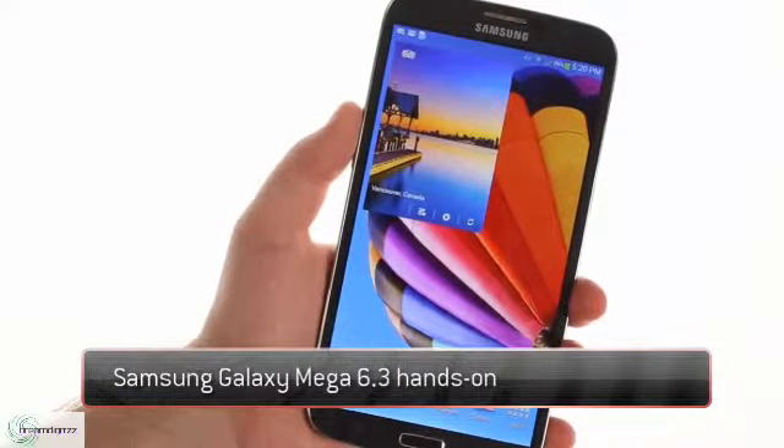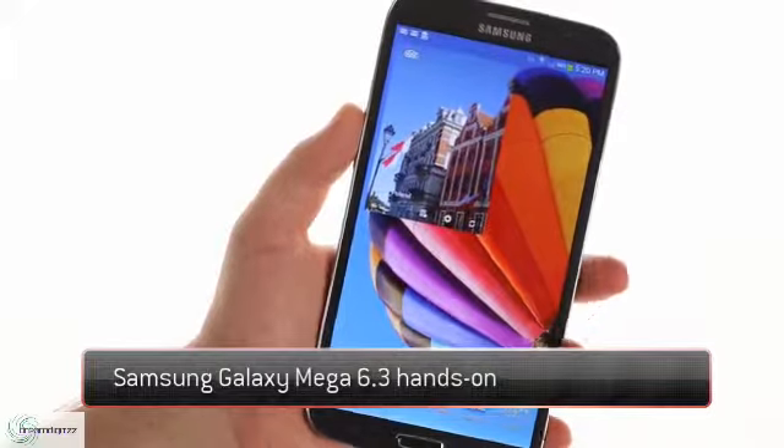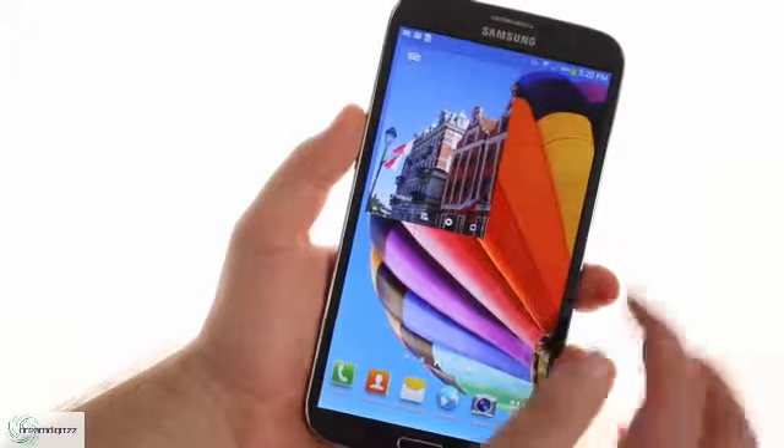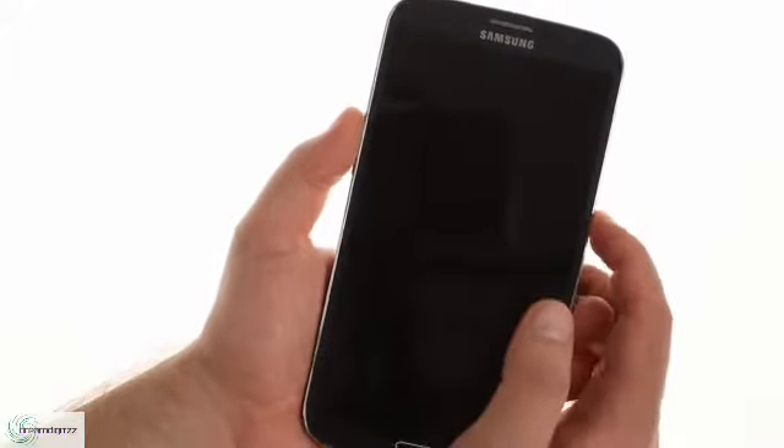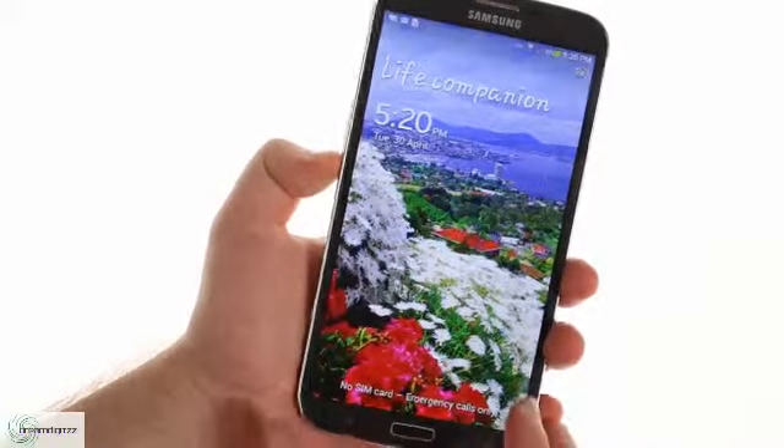The Samsung Galaxy Mega 6.3 is the biggest phablet we've had yet. It's closer to 7-inch tablets than it is to smartphones. Still, the narrow bezels make for a device that can fit in a pocket, and it's fairly light and thin, which also helps a lot.